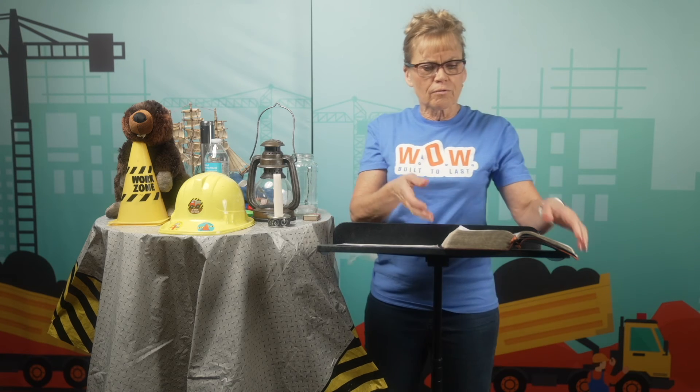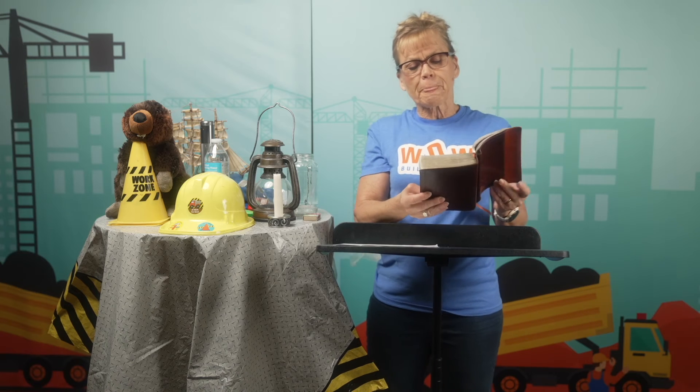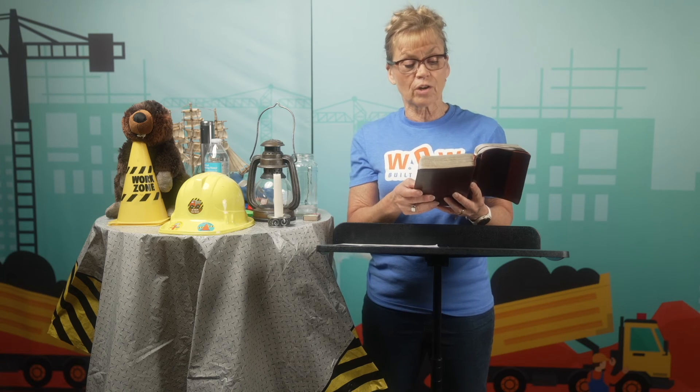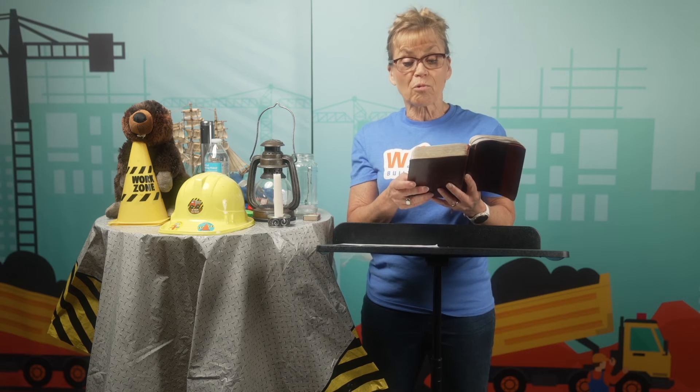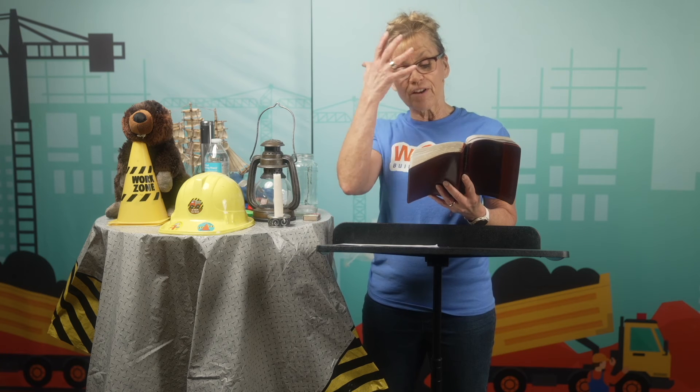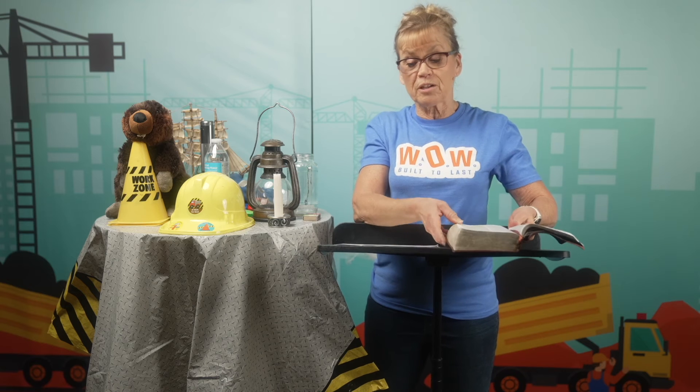Here is Exodus 34, verse 34: 'But whenever Moses went into the tent of meeting to speak with the Lord, he would remove the veil until he came out again. Then he would give the people whatever instructions the Lord had given him. And the people of Israel would see the radiant glow of his face. So he would put the veil over his face until he returned to speak with the Lord.'